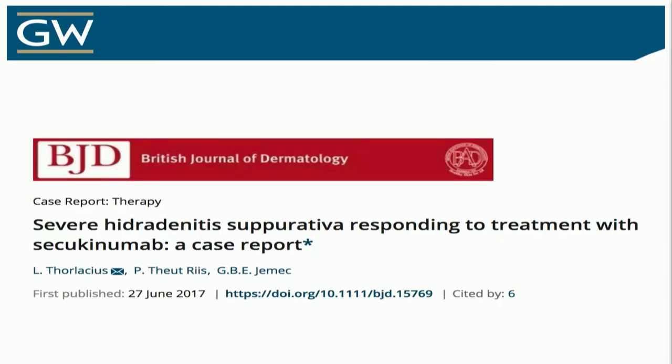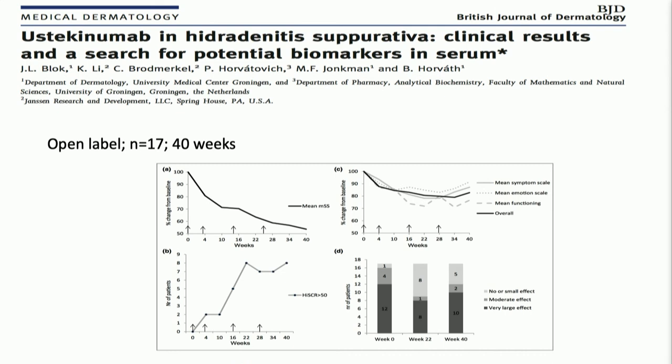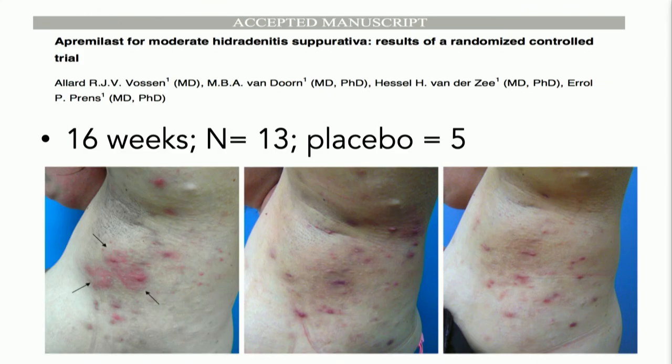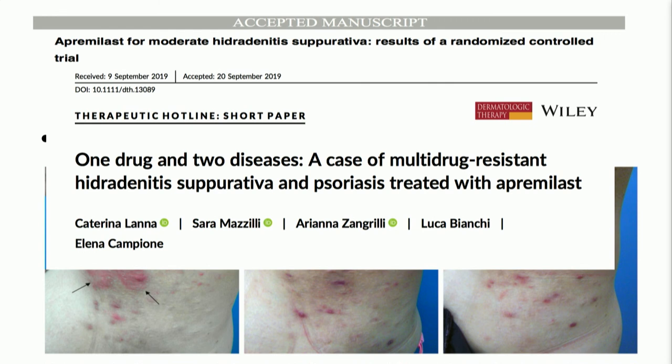Secukinumab has been looked at in clinical trials. I have a couple of patients on it — it could be hit or miss, and there are even some reports of paradoxical worsening, as with so many things in dermatology. Ustekinumab — I do use it. I have a couple of patients on it currently with some nice data. However, the psoriasis dosing doesn't work — I feel like you have to do the higher 90 mg dose every four weeks, which could be very difficult to get covered. Apremilast: there are case reports and small studies showing efficacy, and HS and psoriasis can occur in the same patient, so treating two diseases with one drug has been explored.